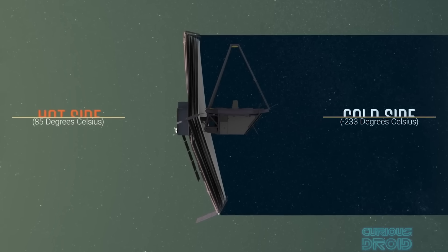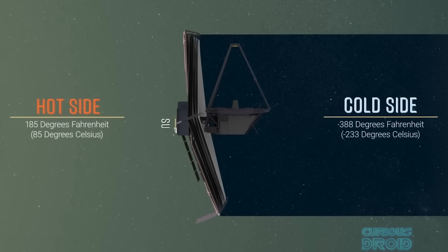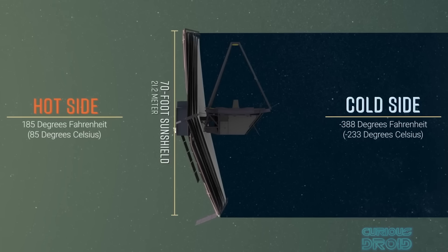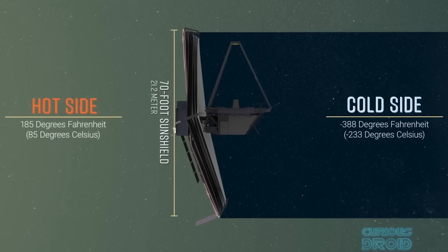Here, the large multi-layer heat shield that protects it from the sun, combined with cryogenic cooling equipment, allows the JWST to reach its 7 degree Kelvin target.